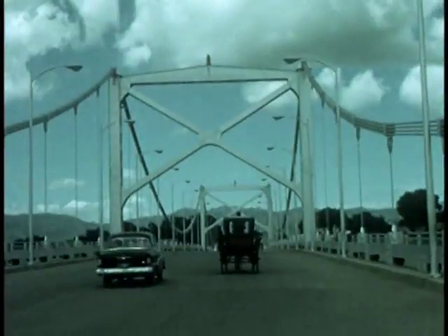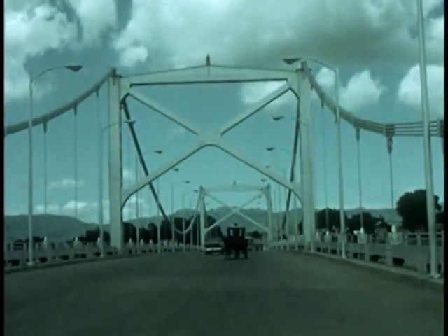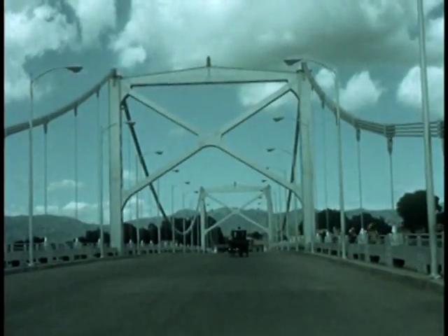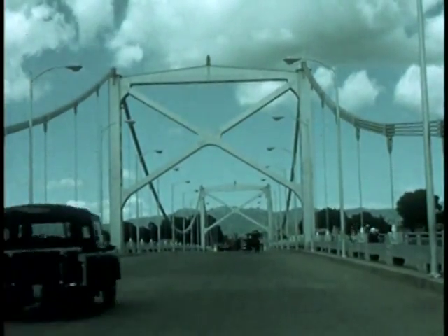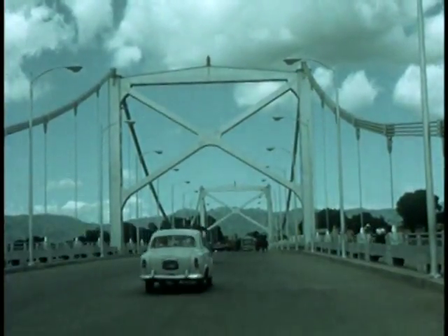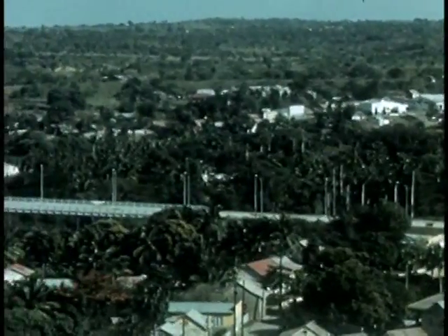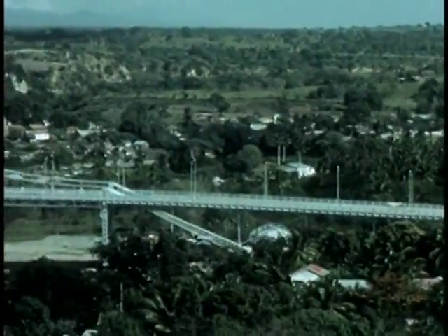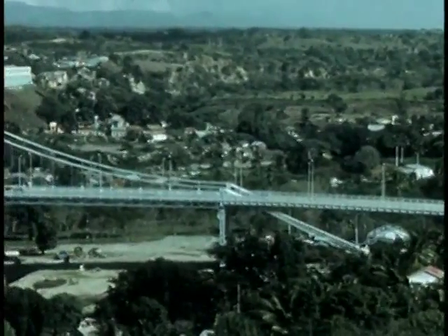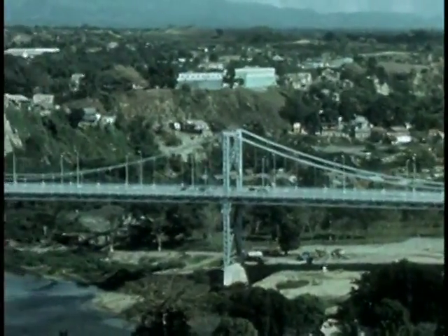The bridge is ready. A bridge for the Yaqui — a tribute to inspired bridge builders. Outstanding bridges, the bridges built by United States Steel International.